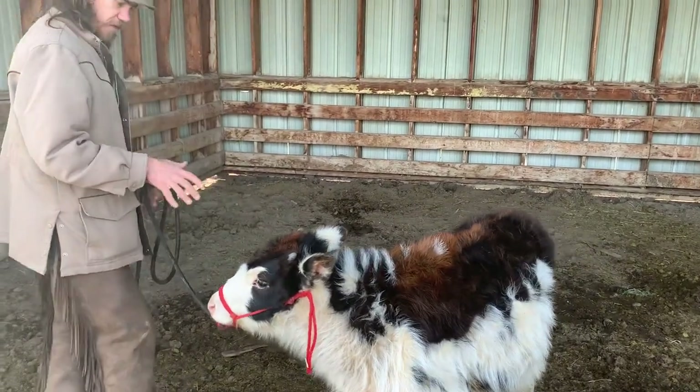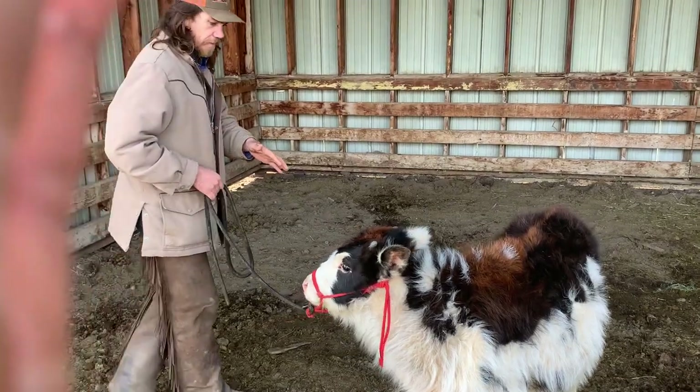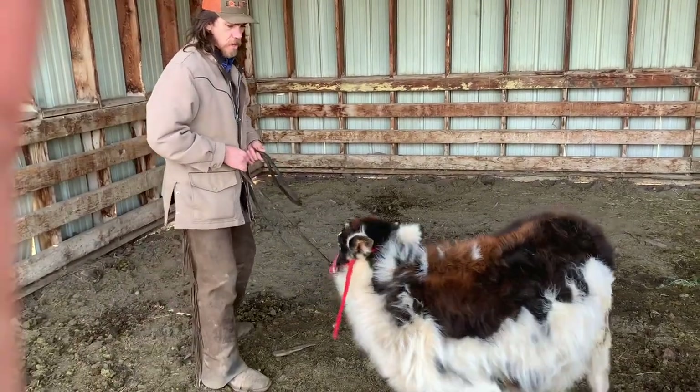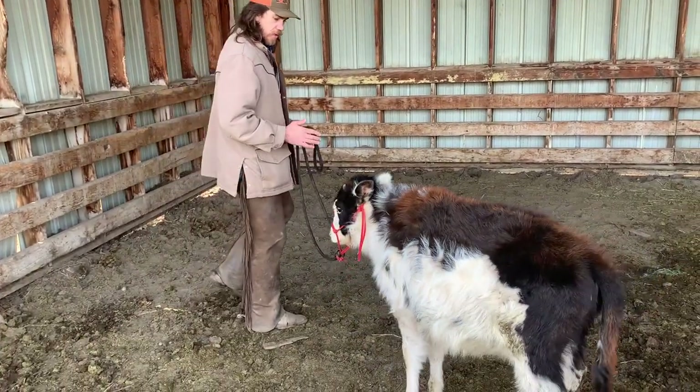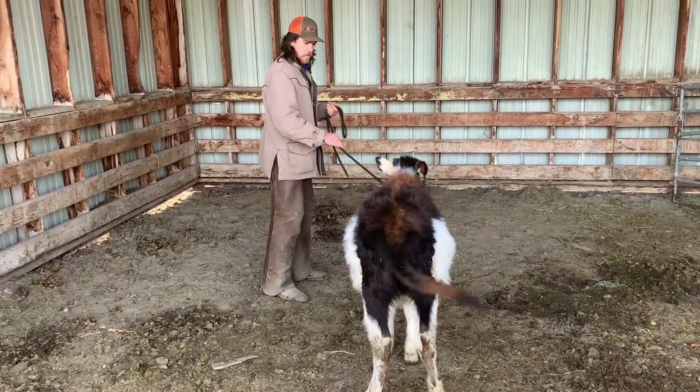I love how free her feet are getting. When I say that, just watch compared to other videos — when I pull, she's yielding to that halter pressure and moving those feet. Really nice.